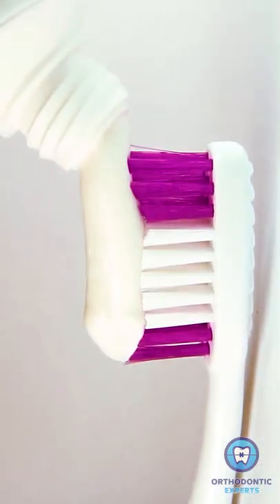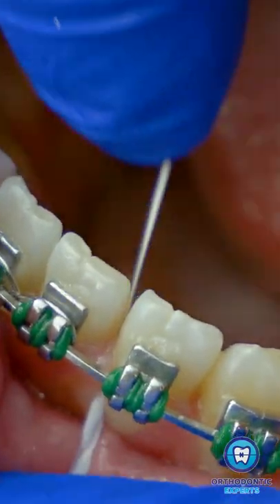To take care of the swollen gums, make sure you follow proper braces oral hygiene instructions. Brush after each meal, or at least twice a day. Floss at least once or twice a day. Make sure there is no plaque accumulated around your brackets.